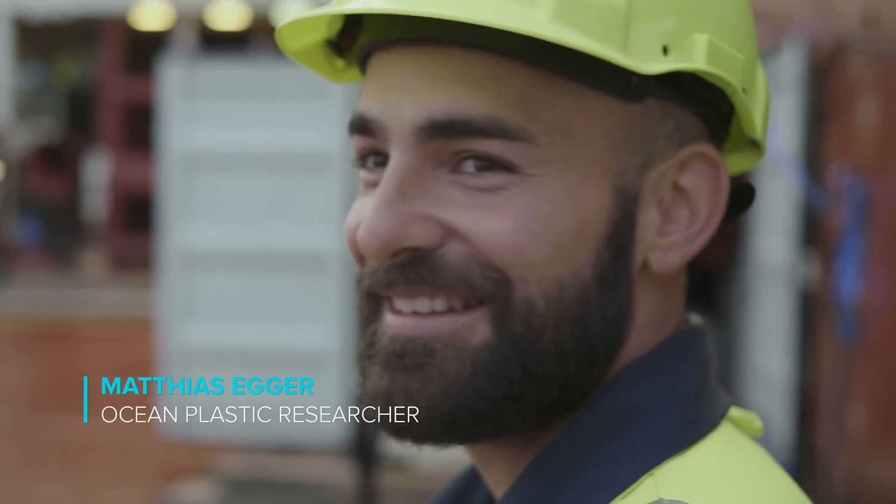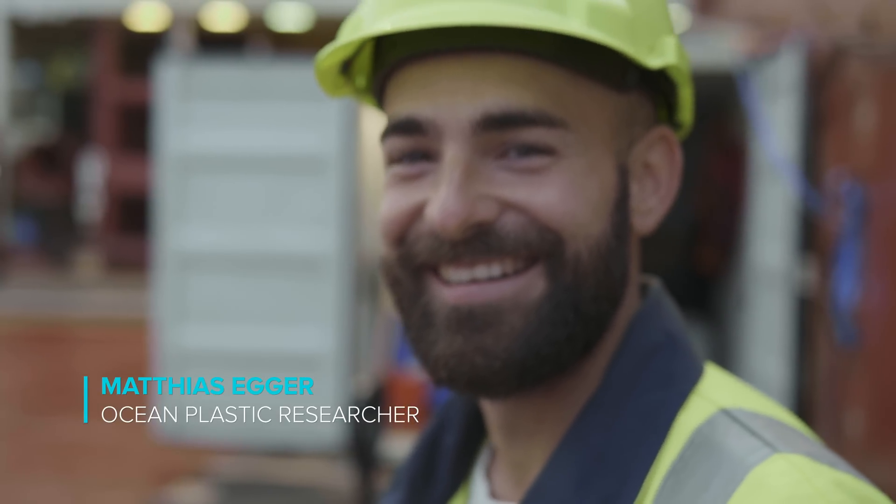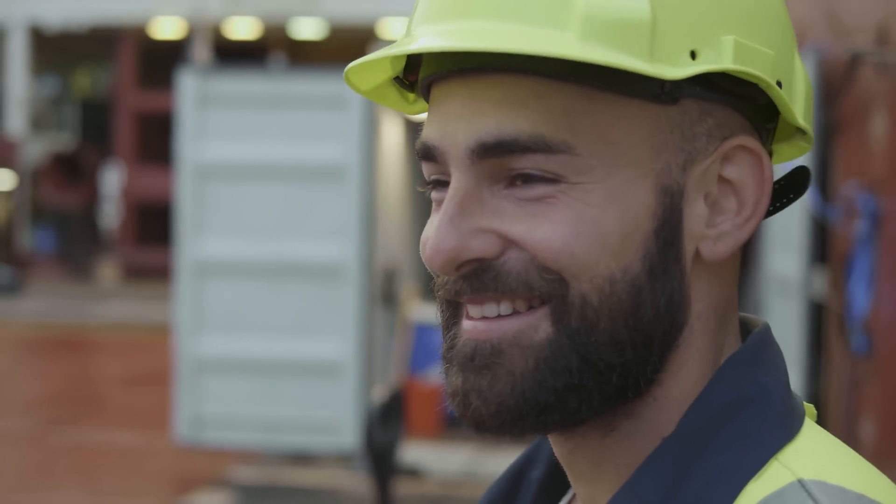I'm Matthias Icker, a marine scientist working for the Ocean Cleanup and I'm studying ocean plastic pollution. My research focuses primarily on the question of how much plastic there is in the ocean and where does it eventually end up — how much is floating at the surface and how much is in the end sinking to the seabed.